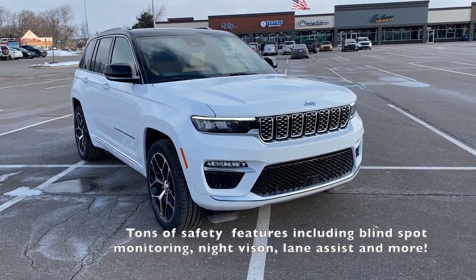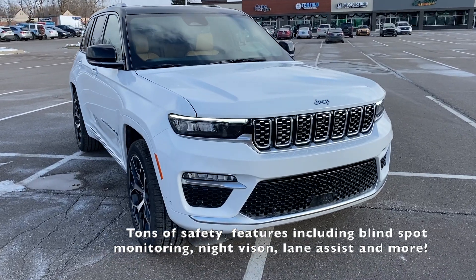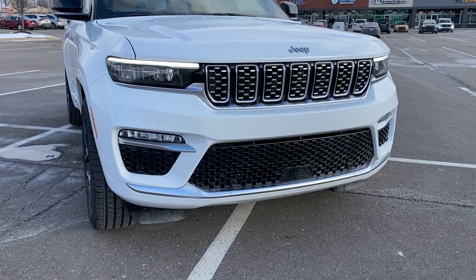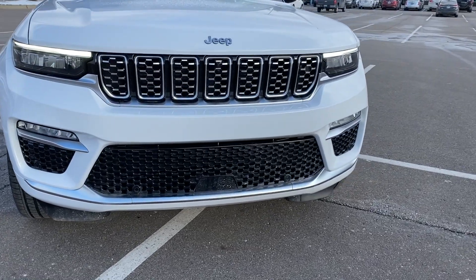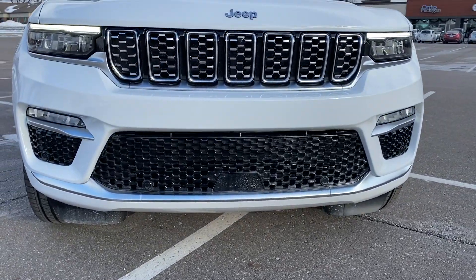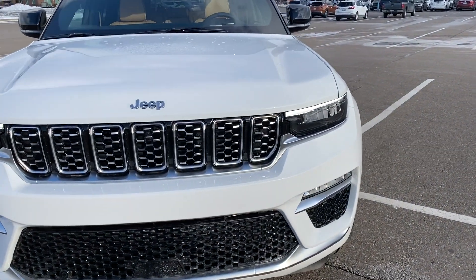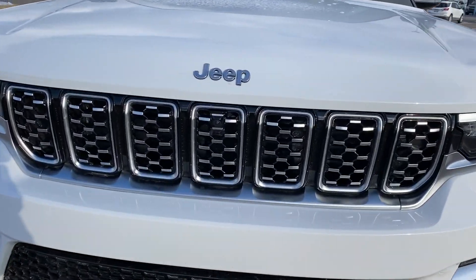This just hit my lot about two, maybe three days ago. LED lights, got a beautiful new front end. Equipped with all kinds of cool tech features — forward collision warning, night vision, lane assist. We've got a front camera on the front as well.